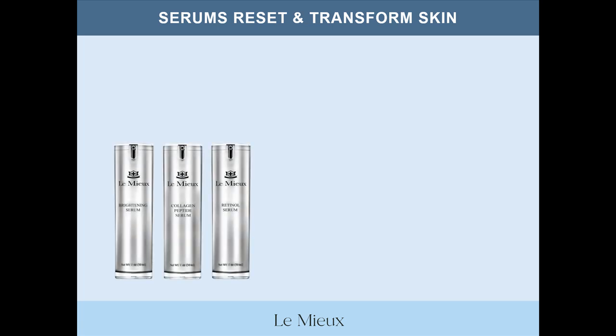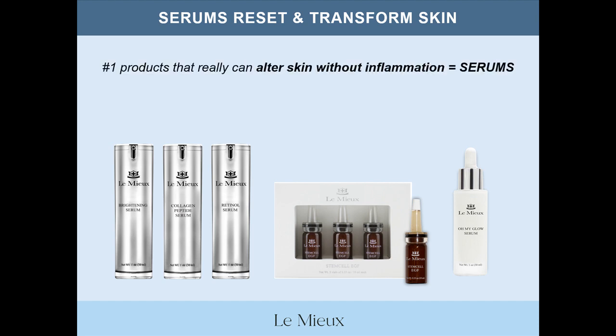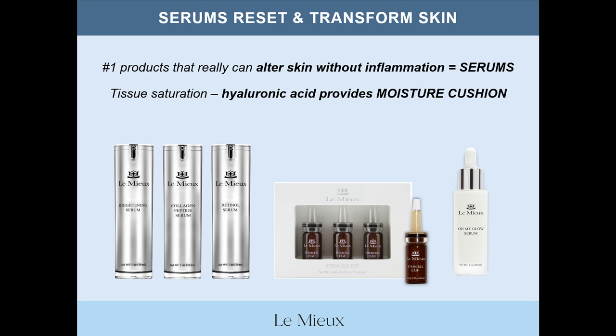The Serum Trinity consists of brightening serum, collagen peptide serum, and retinol serum, and our specialty serums are Stem Cell EGF and Oh My Glow Serum. Overall, the wonderful thing about serums is that they can reset and transform skin. Serums are the number one skincare products that can really alter skin without inflammation. Serums also allow for tissue saturation when formulated with multiple weights of hyaluronic acid, which provides a type of moisture cushion. Bottom line, serums contain active ingredients that target and reset skin cells for visible results.